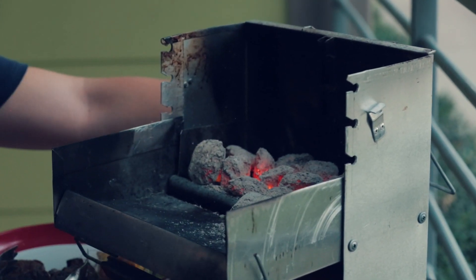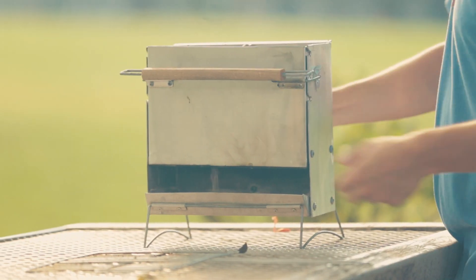All the charcoal is contained inside this container. Set it aside to let it burn out in a half hour, or you can use water and simply put it out.